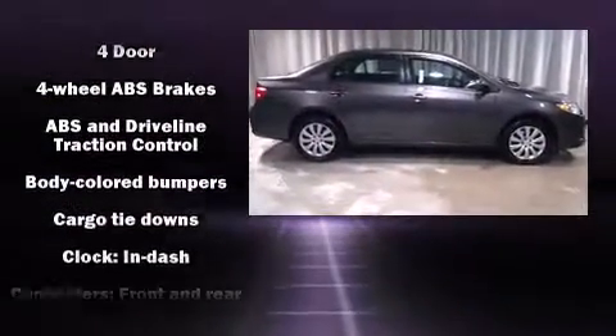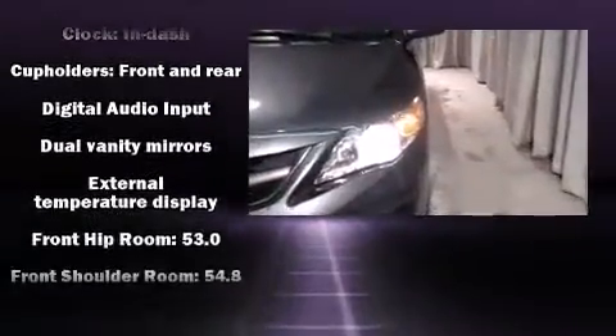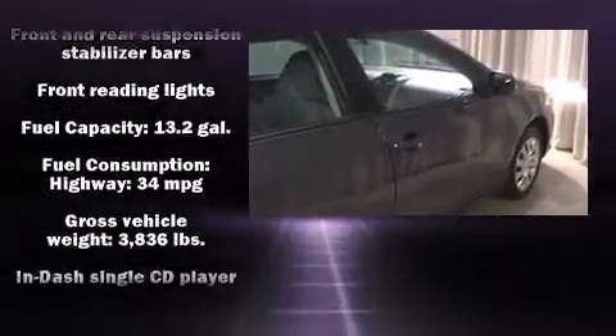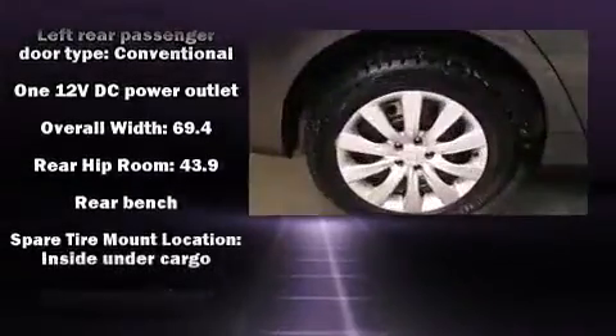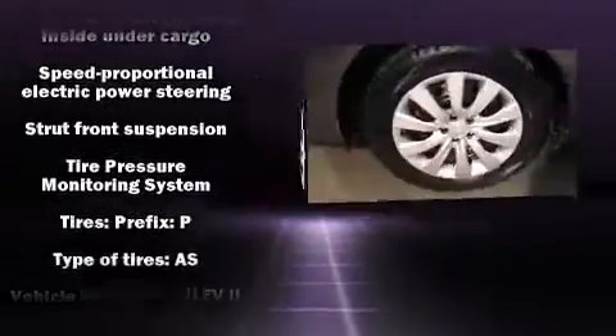Toyota also prioritized safety and security by including dual front impact airbags with occupant sensing airbag, front side impact airbags, traction control, brake assist, anti-whiplash front head restraint, ignition disabling, and ABS brakes. This car was designed with safety in mind, allowing you to drive with even greater assurance.